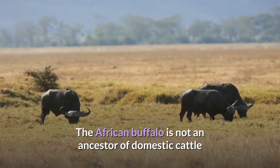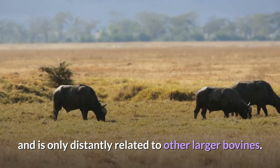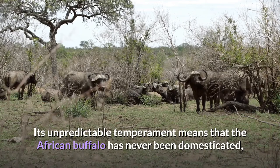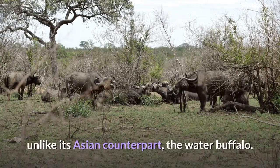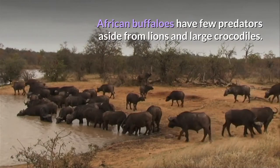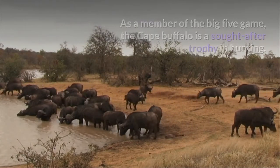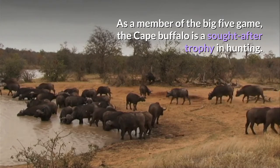The African Buffalo is not an ancestor of domestic cattle and is only distantly related to other larger bovines. Its unpredictable temperament means that the African Buffalo has never been domesticated, unlike its Asian counterpart, the water buffalo. African Buffaloes have few predators aside from lions and large crocodiles. As a member of the Big Five game, the Cape Buffalo is a sought-after trophy in hunting.